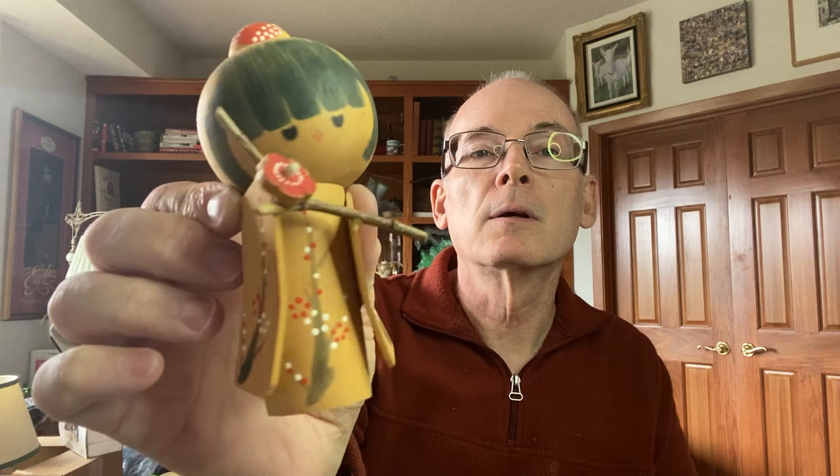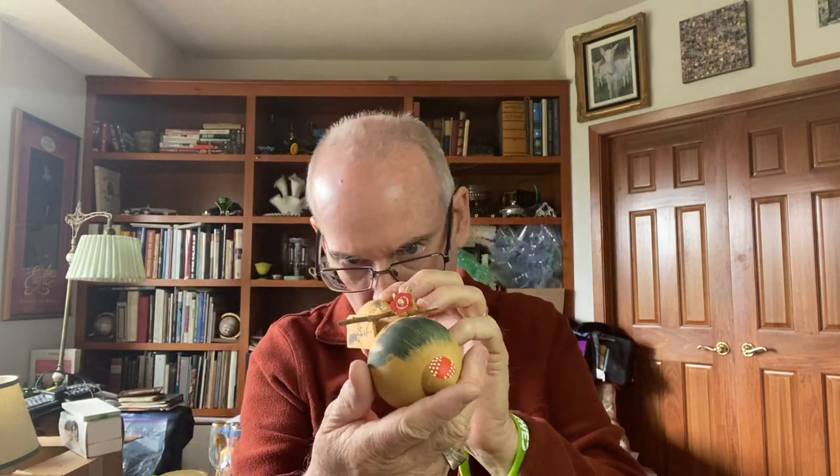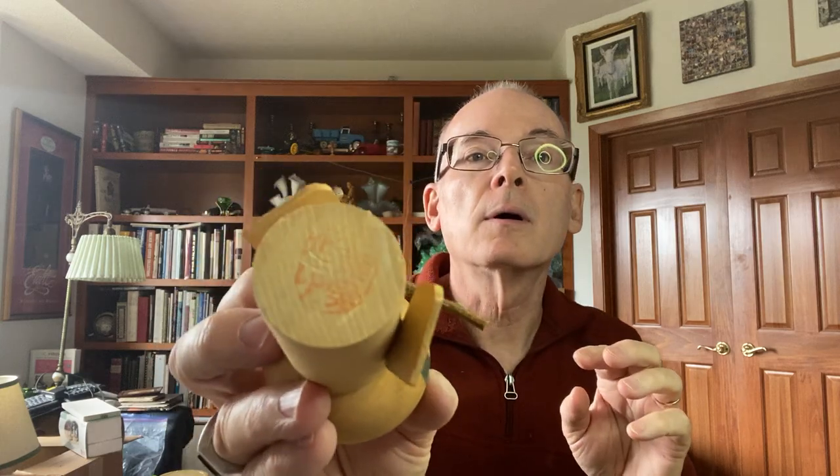I saw this and I just thought this little figurine was darling. It's hand-painted and stamped on the bottom with an Asian stamp. I do not know what language or what it means or anything else, but I just thought the figure was darling, so I picked that up.